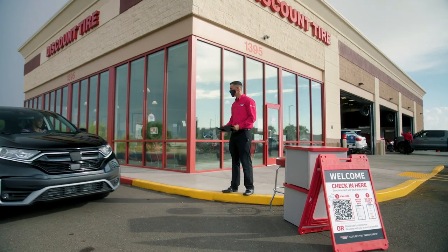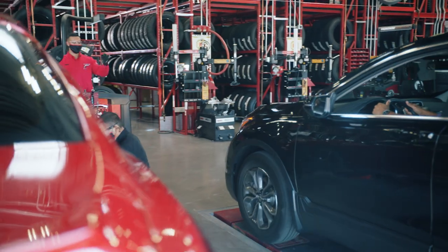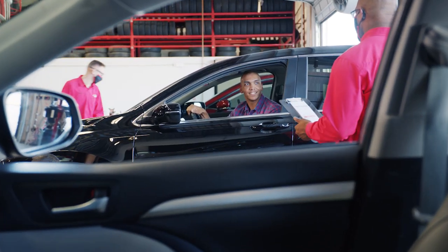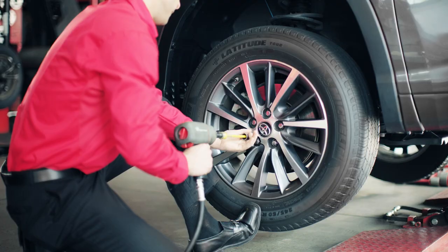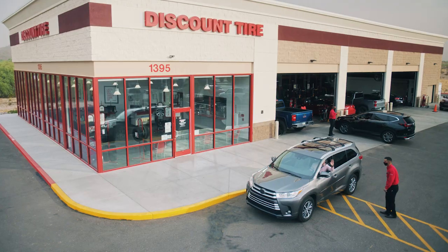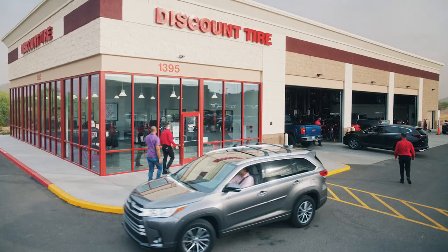When you get to the store, just pull up to our smiling curbside greeter to check in. When it's time for your service, we'll guide you into your designated bay. You'll have the choice to stay inside your vehicle so you can stream, snack, work, or watch our trusted experts take care of you. Your invoice will be emailed to you while you wait, and when we're finished, we'll help guide you out. It's kind of like your own personal pit stop.